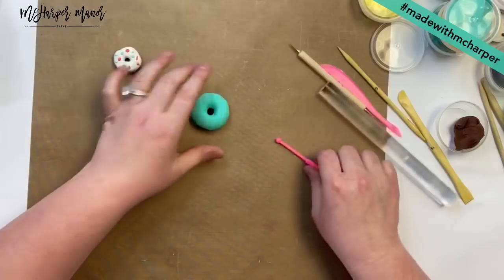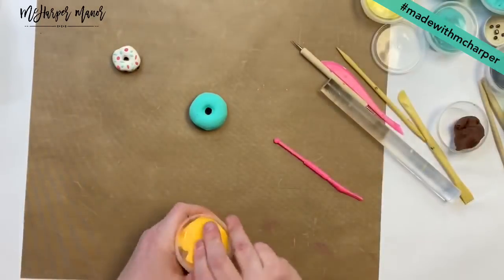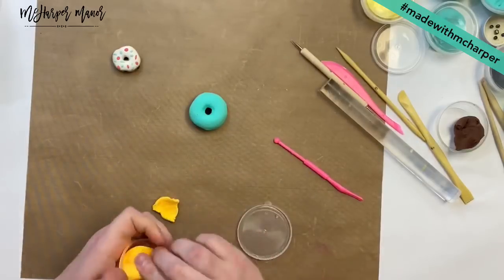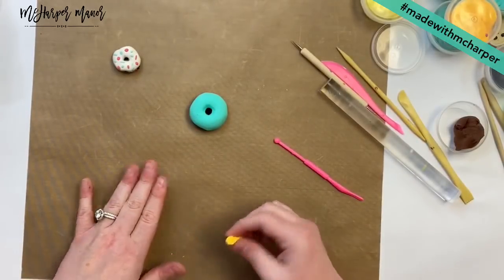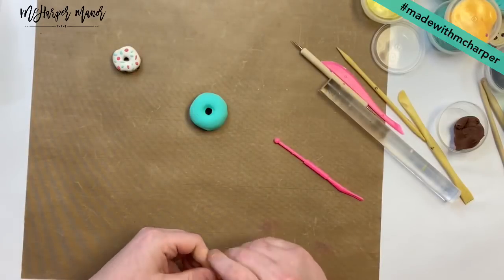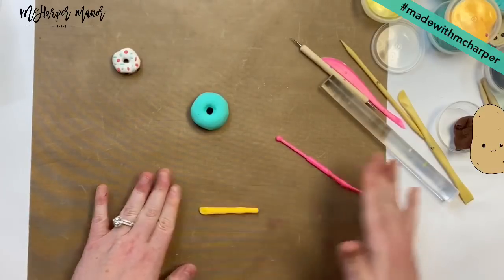And we're going to make some sprinkles — sprinkles are fun and easy! You can take just a little bit of the clay and make a teeny tiny coil. Guys, a sweet potato — I need to make a yam, a little sweet potato! So we're rolling this tiny little coil out.